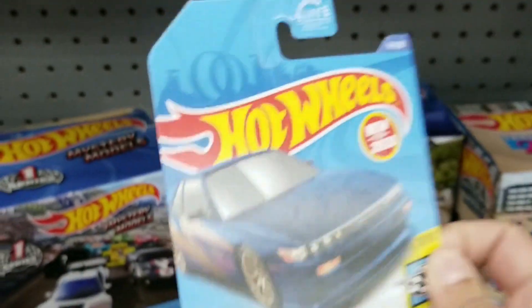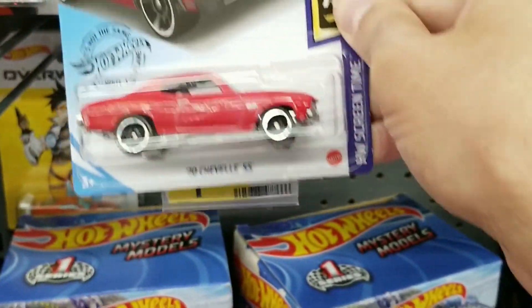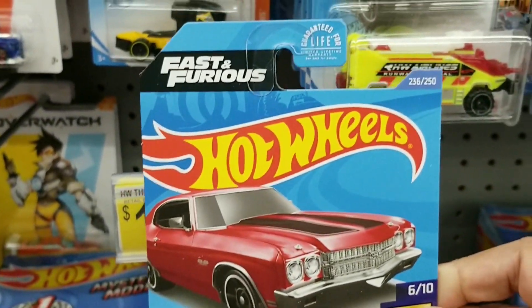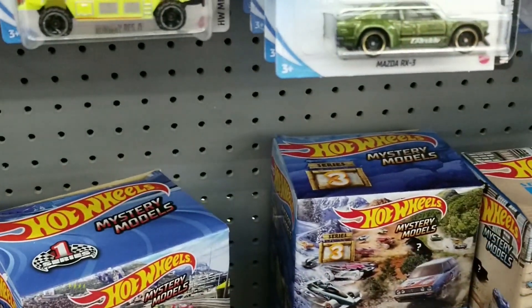Very nice find. And then right here they had a 1970 Chevelle SS, very nice with the red and black stripes. I did get this one as well. So a lot of good finds.